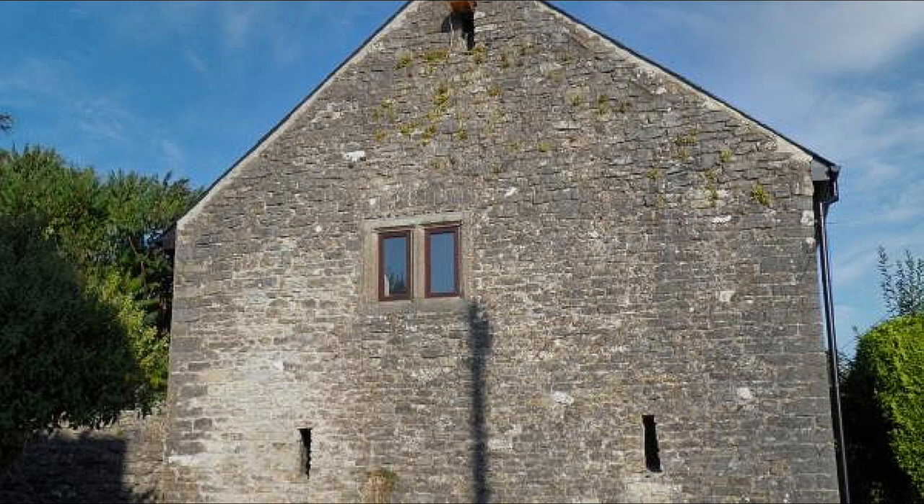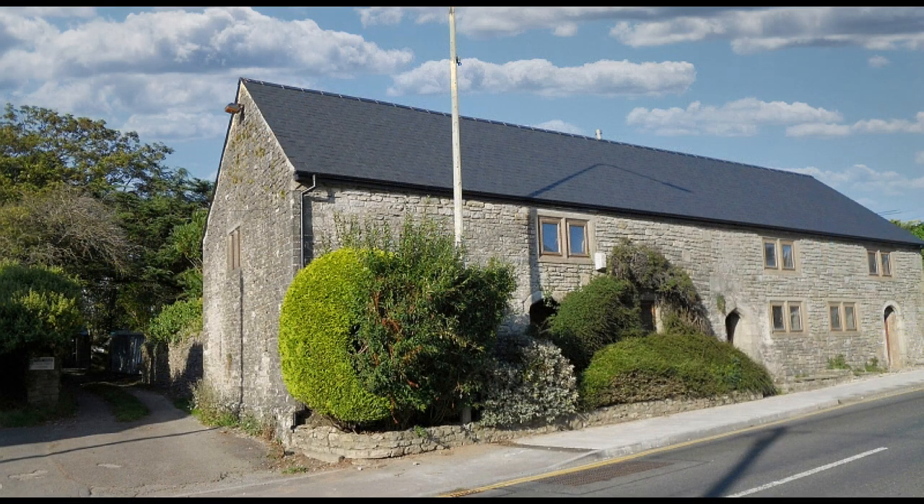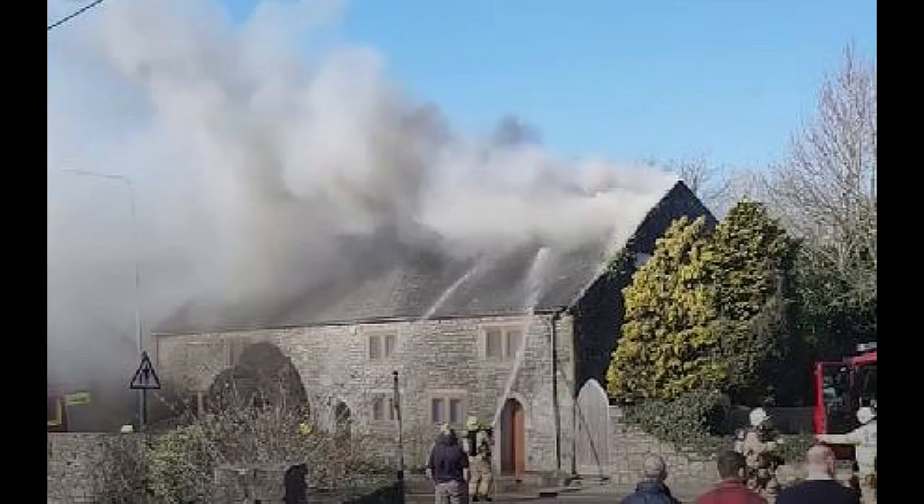Next we come to the village farmhouse. It was originally an early 17th century house with an attached barn. Following a period of disrepair, the house and barn were converted into a single dwelling in the 1970s. Unfortunately, there has been a building fire and current renovation work is continuing.